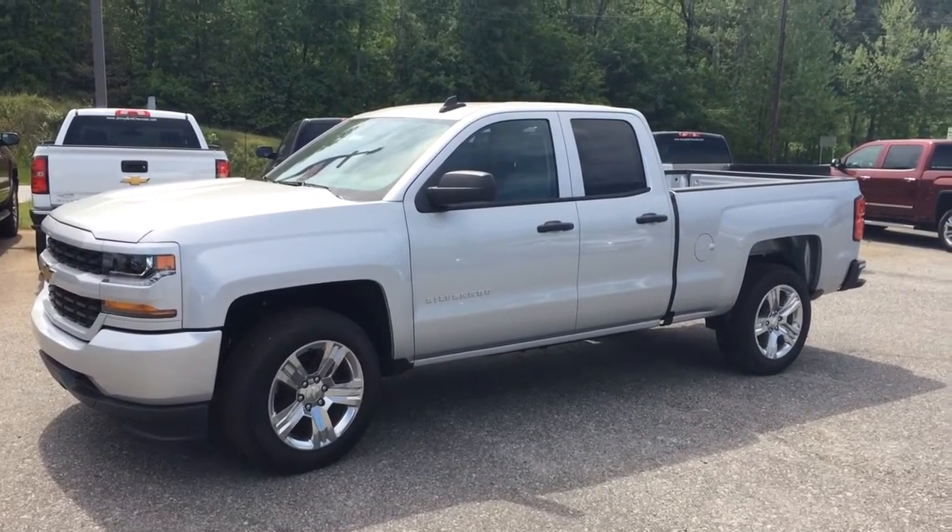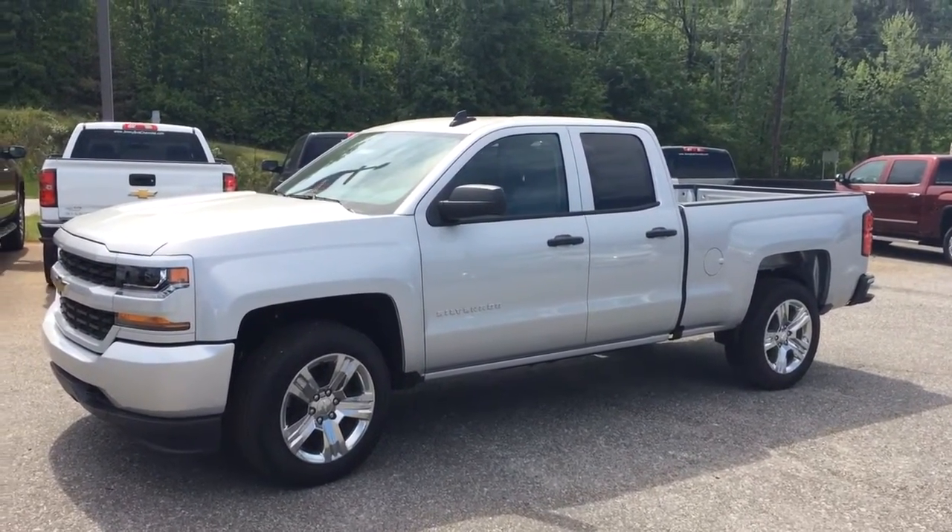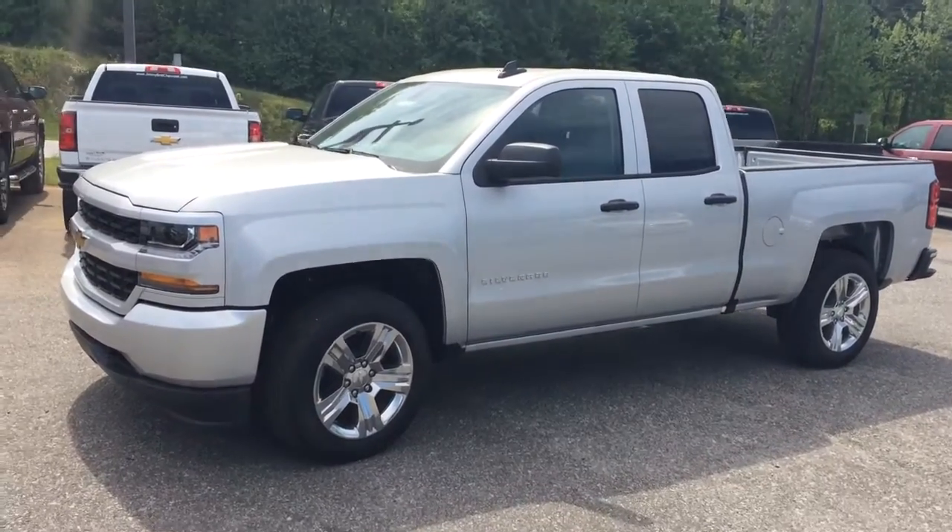Hey Julie, Brandon Rutherford here at Jimmy Britt Chevrolet. I wanted to give you a quick walk around of the 2016 Silverado you inquired about.